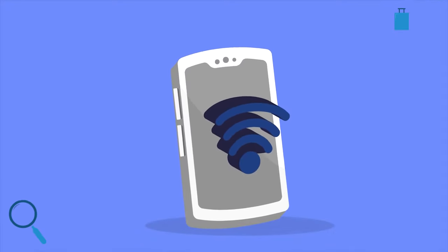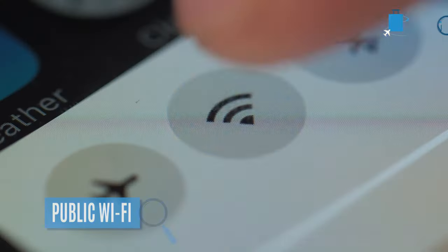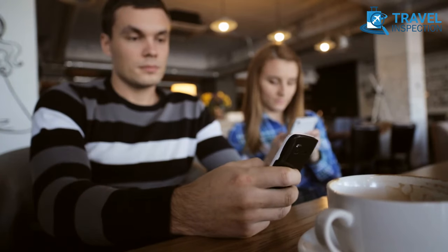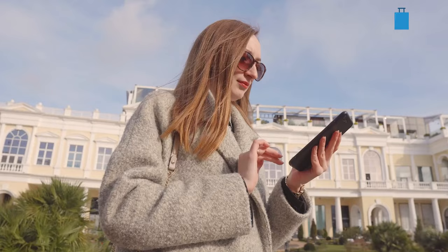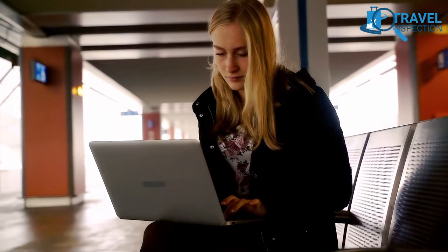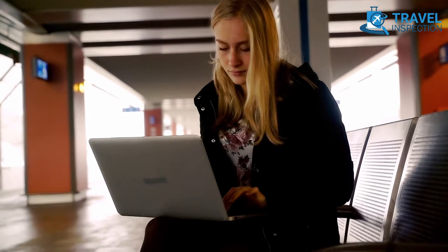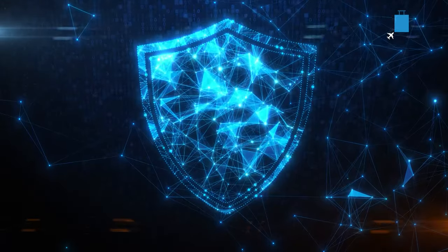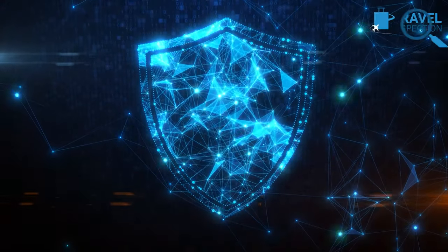Free public Wi-Fi is common worldwide — you'll have access in hotels, Airbnbs, shopping malls, restaurants, and more. While using public Wi-Fi can be convenient, you have to be careful about using it for sensitive activities like banking or online shopping. It's better to make sure you use a secure VPN to protect your personal information.